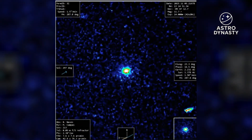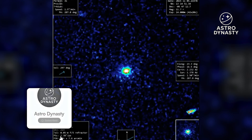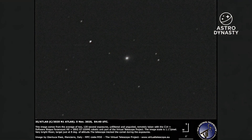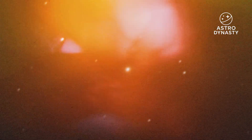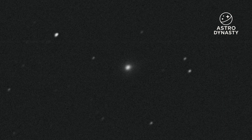It shouldn't look like this. That's the first thing that hits you when you place the newest images of 3i Atlas next to what every comet playbook says should happen near the sun. Fresh off conjunction, the Virtual Telescope Project stacked long exposures and pulled a faint, diffuse body out of the moonlit glare. The shape is there, the motion is there, and yet the big question refuses to go away.